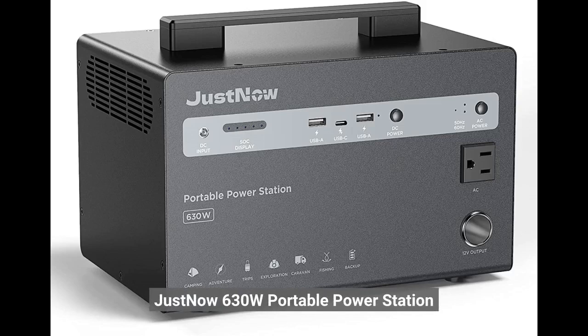Click on the link below to get coupon. JustNow 630W Portable Power Station.